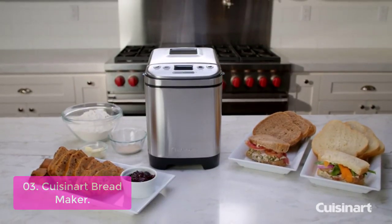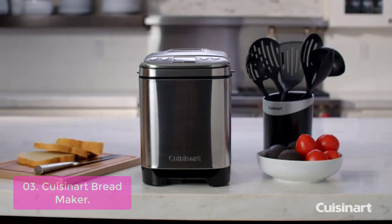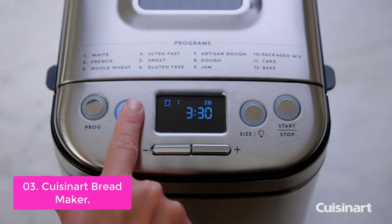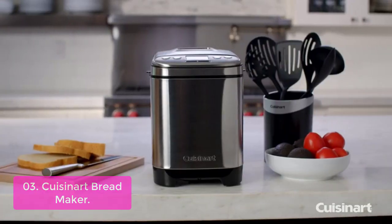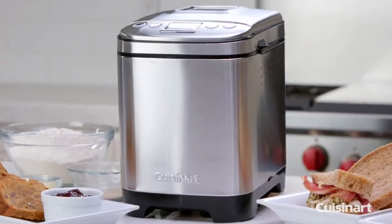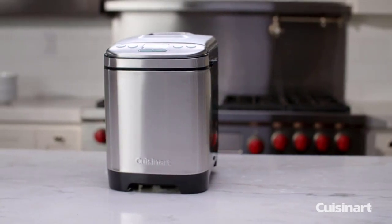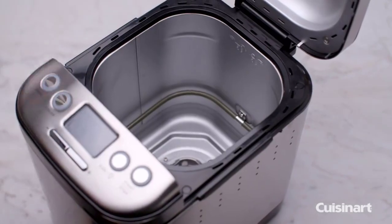List number 3: Cuisinart Bread Maker. This versatile and compact automatic bread maker offers a variety of crust colors and loaf sizes, as well as 12 pre-programmed menu options. Foolproof recipes include everything from gluten-free and artisan breads to jams and sauces. With a convenient 13-hour delay start timer, that wonderful aroma of just-baked bread can be waiting for you when you wake up. Features include a compact vertical bread maker with stainless steel exterior, 3 crust shades (light, medium, or dark), bakes up to a 2-pound loaf, a viewing window, removable kneading paddle, bread pan, interior light, easy-to-read LED display, bake-only option, and 13-hour delay start.